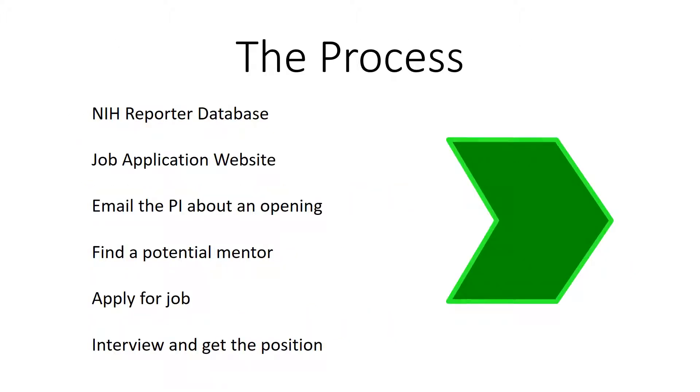Let's review how to get a T32. Search the NIH Reporter database for T32 programs of interest. Find the corresponding website of the program — unfortunately, most programs don't have a website, so you can always email the investigator or PI on the T32 grant about an opening when you want to start. Then you need to find a mentor, apply for the job, and interview. Hopefully you will get the position, because few people know about the T32.